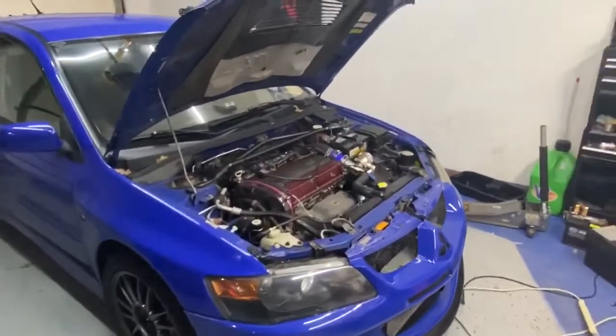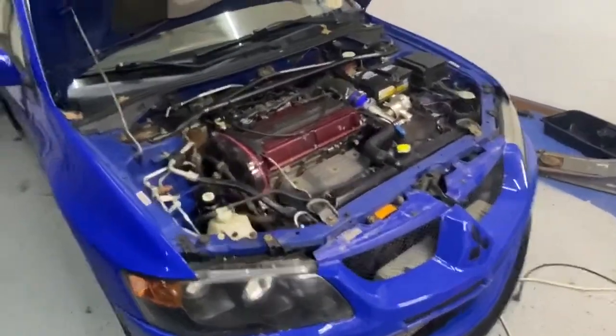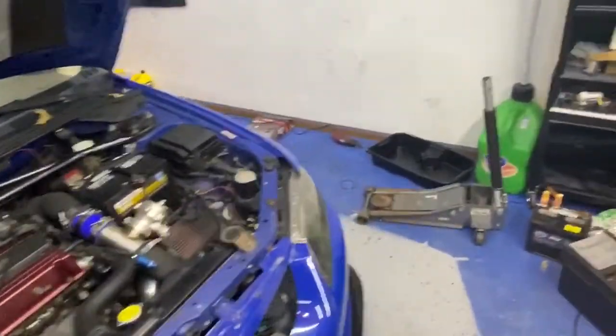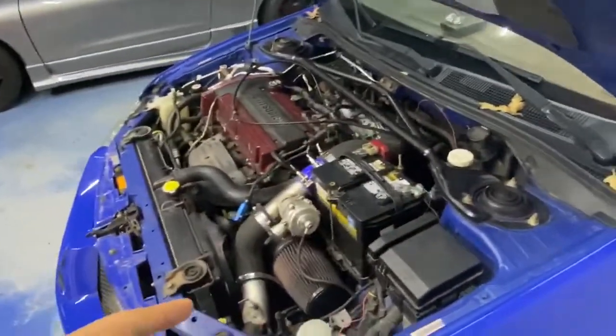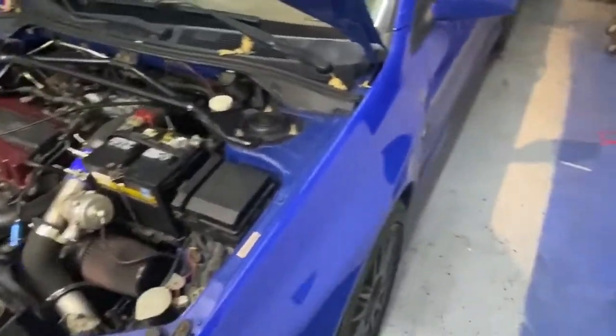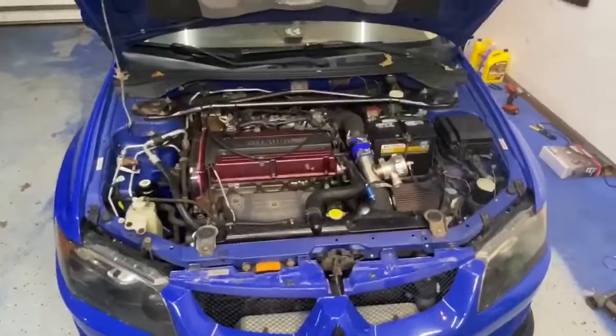What's up guys, welcome back to another video. Today I'm in my garage and I'll be making a quick update about the EVO. In the past month and a half that I've owned it, I've done a couple things — the car got a tune, got some gauges, a Tial blow-off valve, clutch, and fixed some of the paint. Let's start up here since I'm already here and the hood is open.